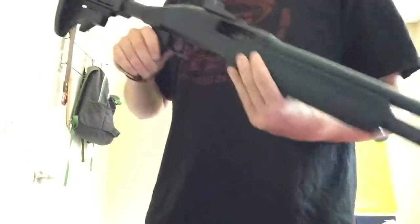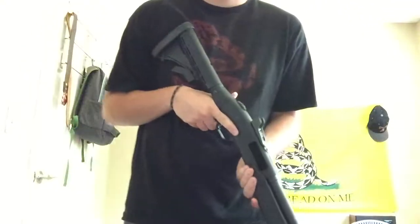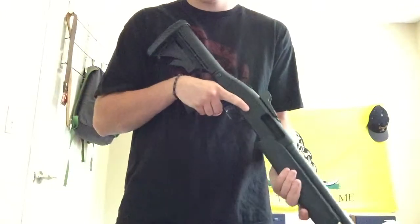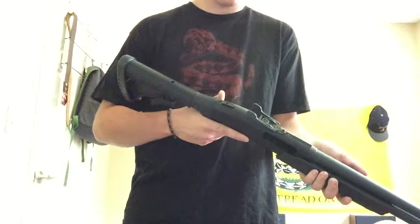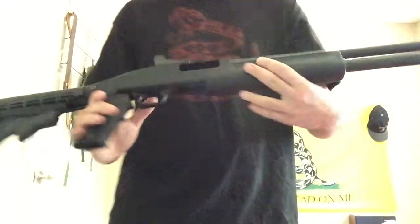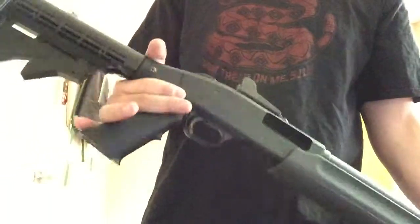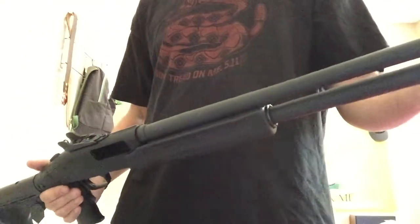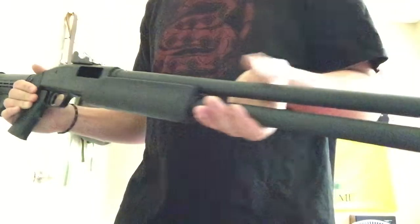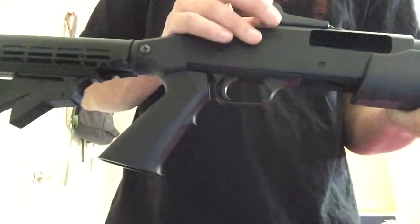Moving on to the shotgun — this is my Mossberg 500 chambered in 20 gauge. It's a nice compact little gun and a decent home defense rig, although we can't really use firearms for self-defense here in Canada. I got a really good deal on this one as well — also a consignment purchase. I paid $300 for the gun and 25 Federal Blue Box slugs. It's 7+1 capacity: 7 in the tube and 1 in the chamber.